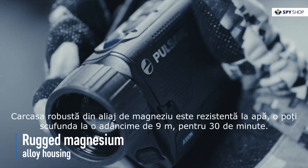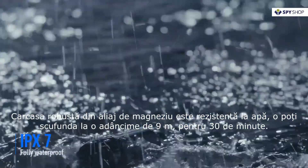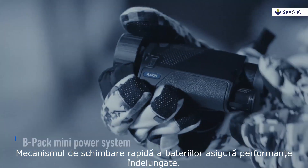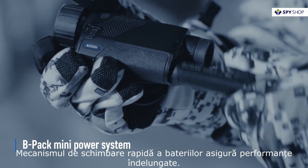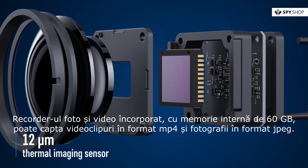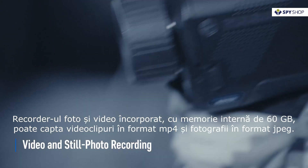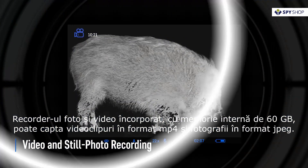Rugged magnesium alloy housing is fully waterproof and submersible in up to 3 feet of water for 30 minutes. Quick-change rechargeable battery provides long-lasting performance. On-board video and still photo recorder with 16GB of internal memory can record videos in MP4 and take pictures in JPEG formats.